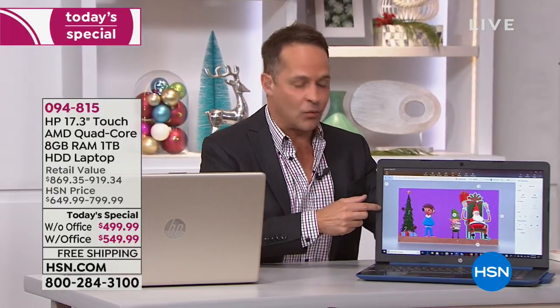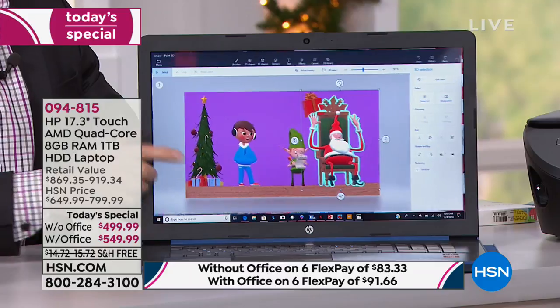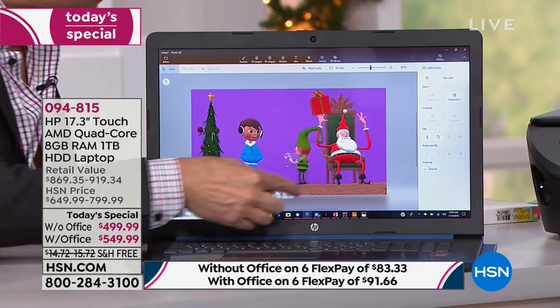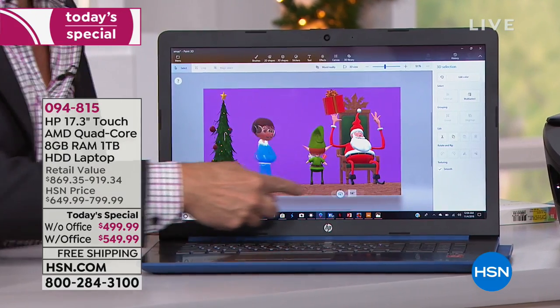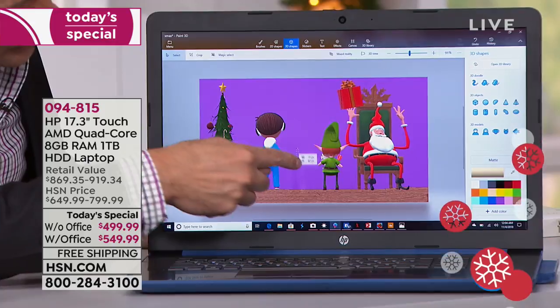Look at this — this 17-inch touchscreen. Look at this ability to edit and create, and frankly just to have a lot more fun on your laptop. It wasn't very long ago when this was a two-thousand dollar type of computer to be able to do this kind of immediate editing, creating, and multitasking.